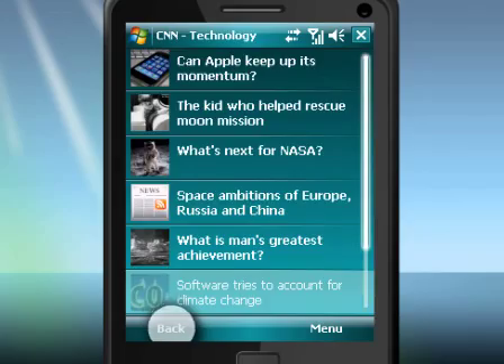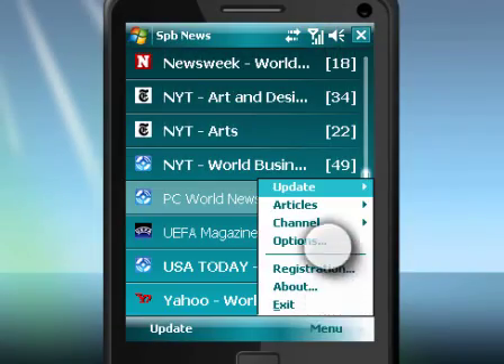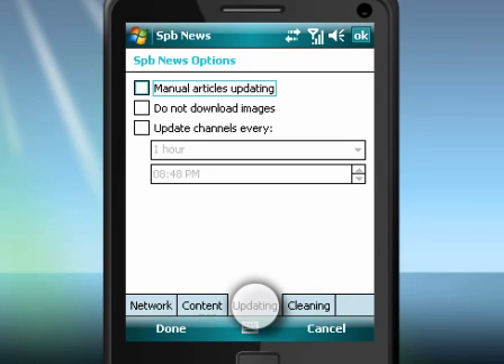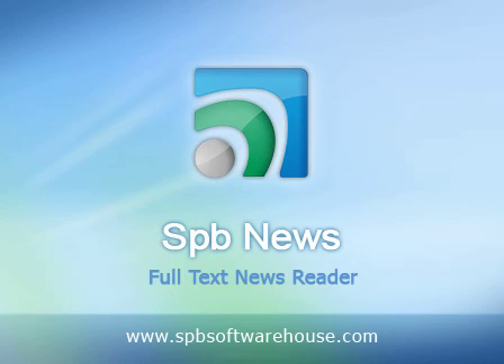SPB News comes with a set of useful options like automatic updates and cleaning of older articles. You can also choose where to store your articles and what connections to use when updating. SPB News — get the latest information anytime, anywhere.